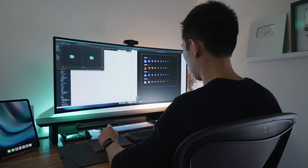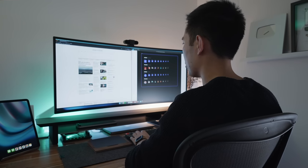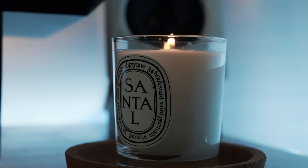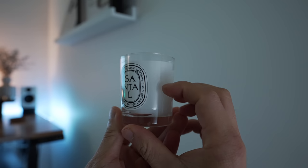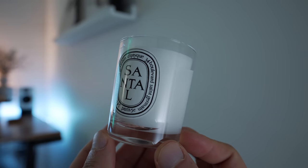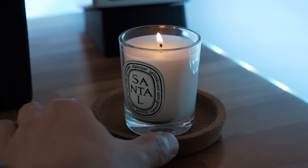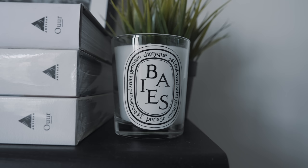I like to reserve the desk space for must-use items to keep it as clear as possible, which keeps me focused on the task at hand. One extra item I love having on my desk when burning the midnight oil is a candle — there's something about the flicker of candlelight that evokes focus and calm at the same time. This candle is from Diptyque, a French brand, and this one is the Santal scent, which fills the air with an inviting and slightly spicy fragrance.